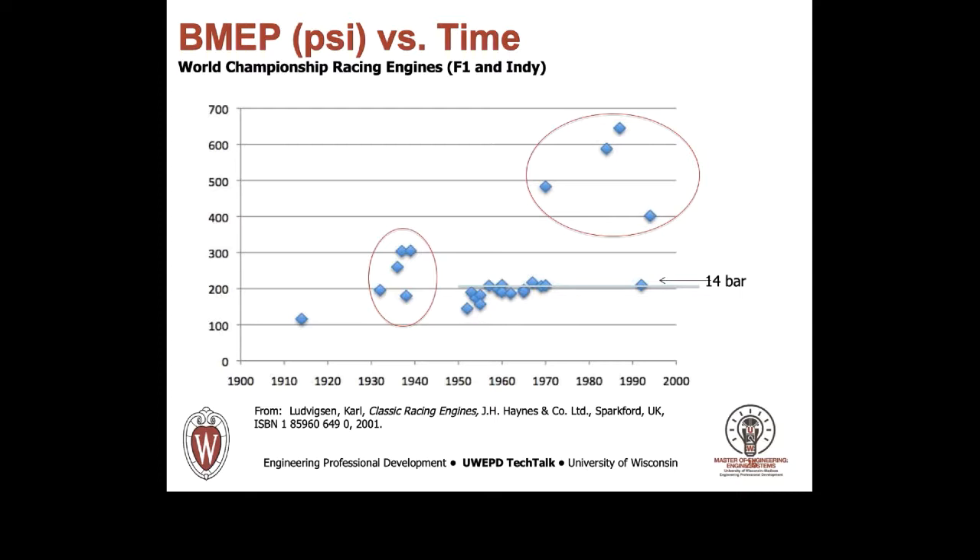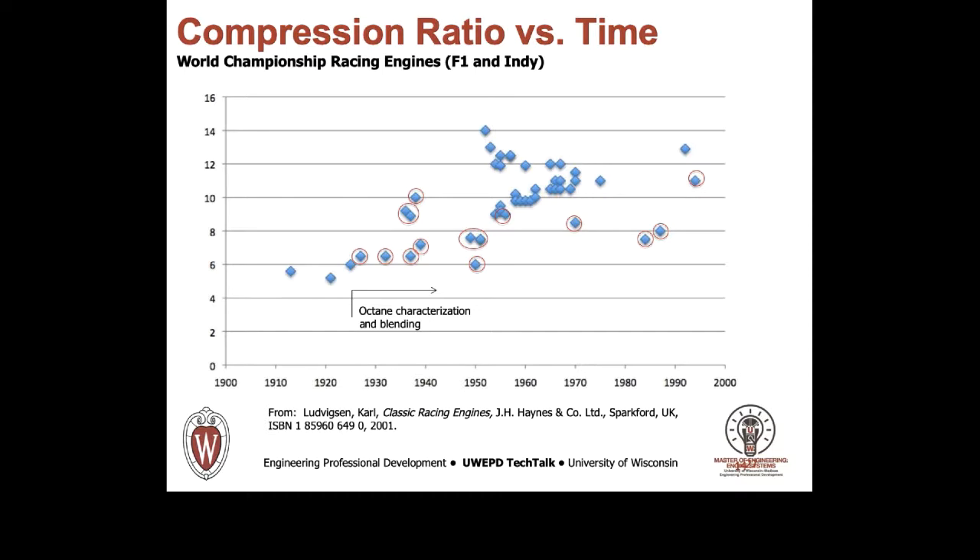It should be noted that the earliest engine shown predates knock measurement and the octane scale, so specific output was further limited by the necessarily low compression ratio, among other things. This slide shows the compression ratio of the racing engines, showing much lower compression ratios prior to the blending of fuels for increased octane in the mid-1920s. With octane blending, both the jump in compression ratio and the addition of intake boosting is seen. The upward trend in compression ratio with time probably correlates well with increased rated speed, as engines are much less knock sensitive at high RPM. The boosted engines remain on a lower, nearly flat slope over time, as additional boost is seen instead of increased compression ratio.